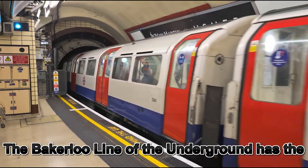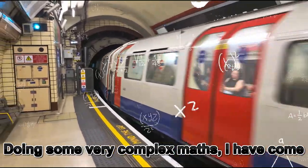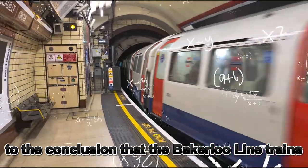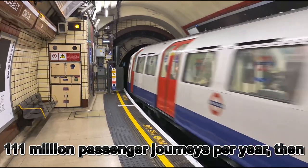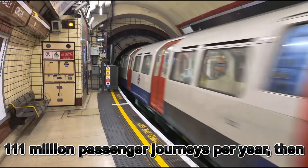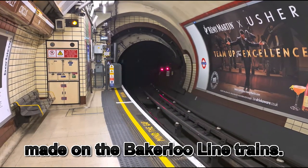The Bakerloo line of the underground has some of the oldest stock on the network — the 1972 stock. Doing some very complicated maths, I've come to the conclusion that the Bakerloo line trains are now 50 years of age. If you take the average of 111 million passenger journeys per year, then that means that there have been over 5 billion tube journeys made on the Bakerloo line trains.